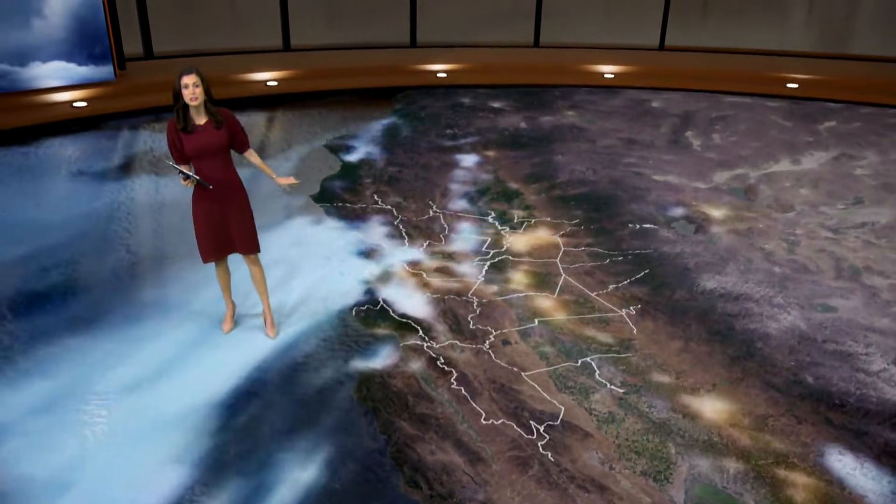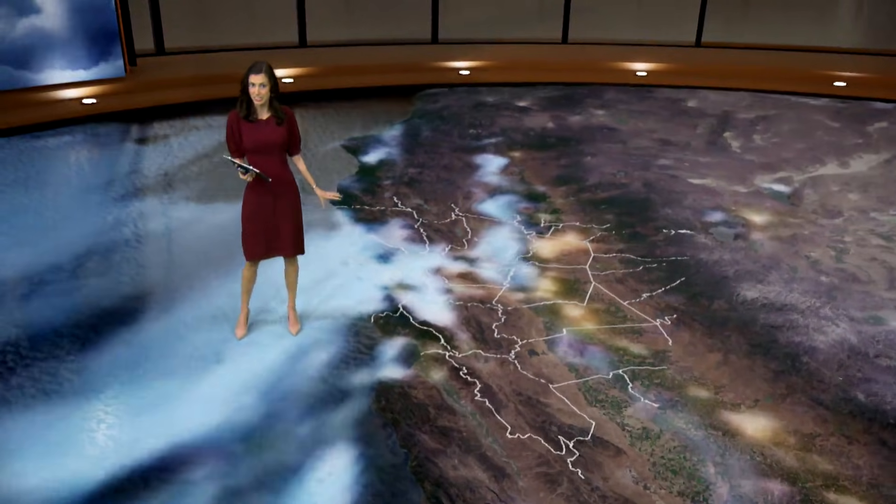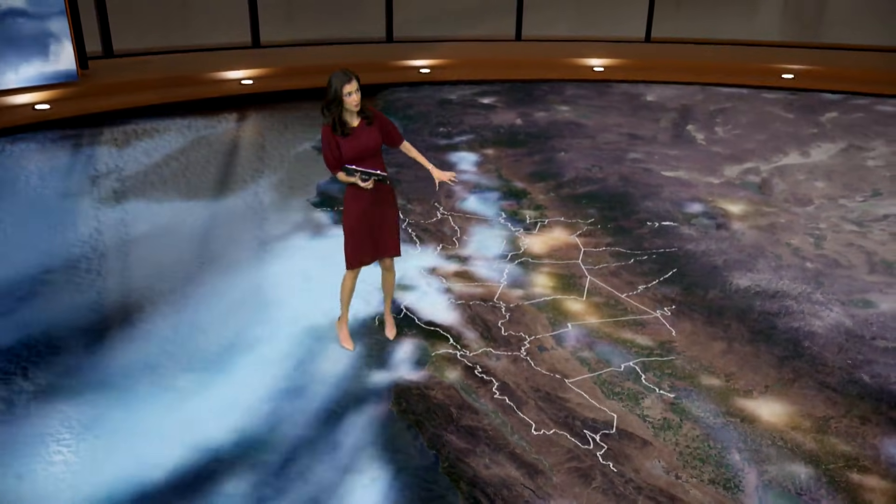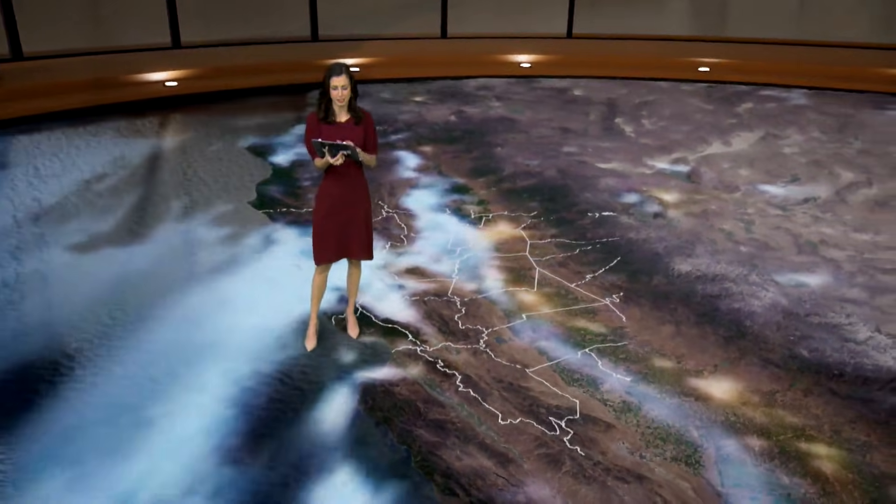You'll notice there are two different areas of fog. The one I'm standing on is coming in from the coast, from the marine layer, and then the one farther inland — which has just begun to develop over the past several days.